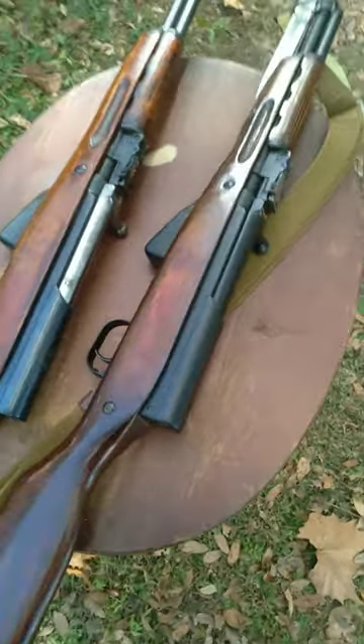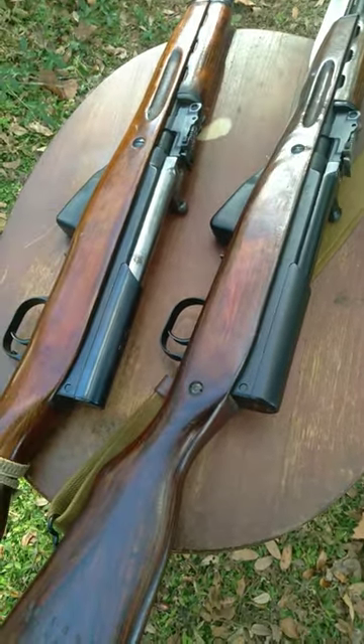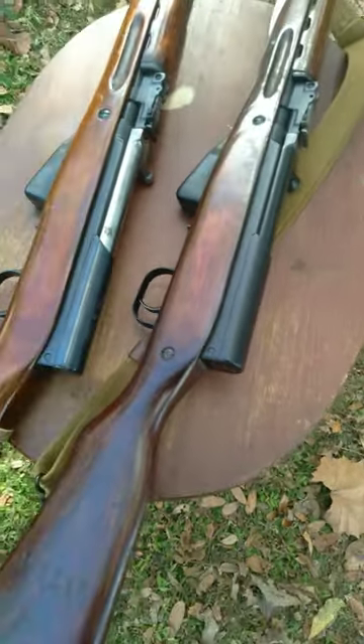During the last two years of SKS production, the Soviets decided to change the markings on the SKS, and I did not know this until I had picked up this later production SKS.